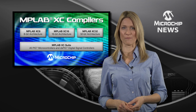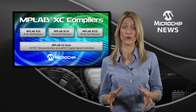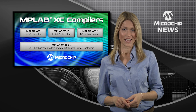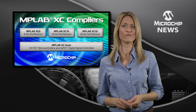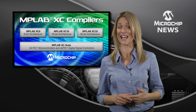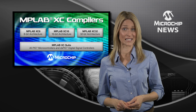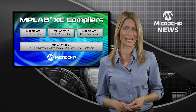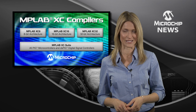That's because Microchip has just released a totally new, flexible and affordable monthly software license. You can now take out a monthly license to use the full-featured Pro version of the XC8, XC16 or XC32 from Microchip's award-winning MPLAB XC family of C compilers.